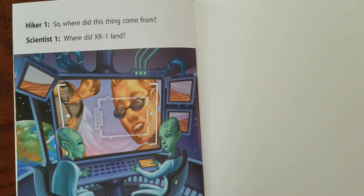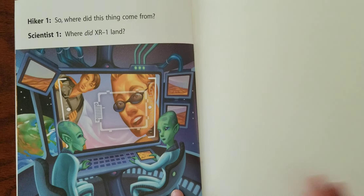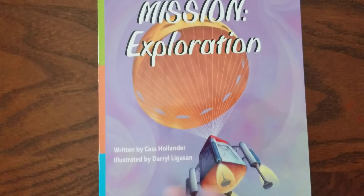So where did this thing come from? Where did XR-1 land? The end.